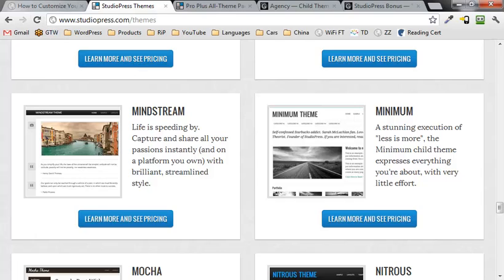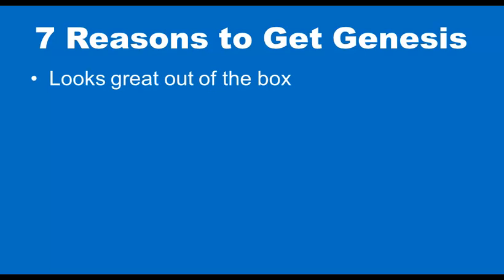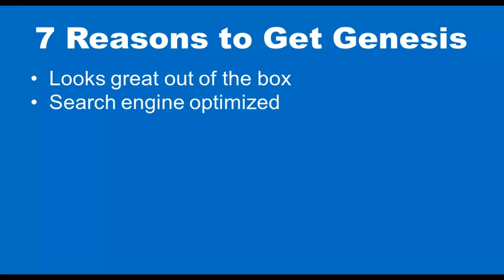Let's take you through the seven reasons to get the Genesis theme framework. Reason number one is it looks great out of the box — as you saw, the agency child theme is very sleek looking. Number two: it is search engine optimized, which means it's going to get you better rankings in the search engines. Google's going to like it more, it's going to load faster, and it means a better experience for your visitors.